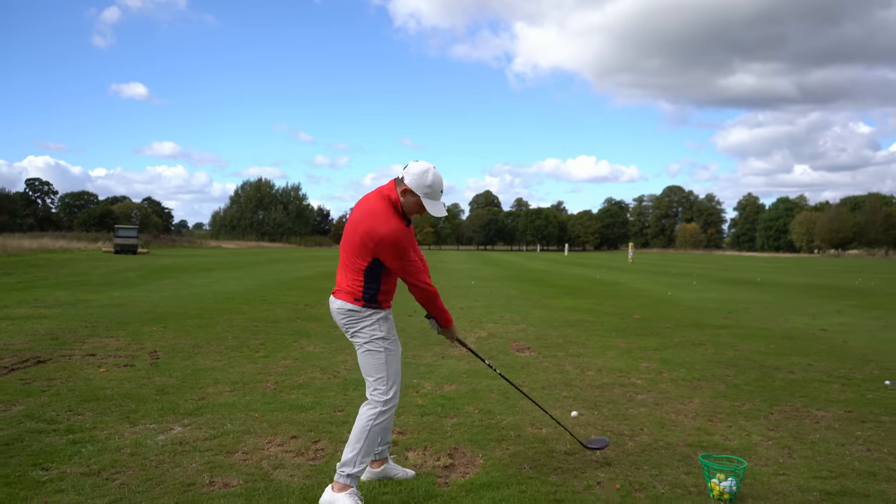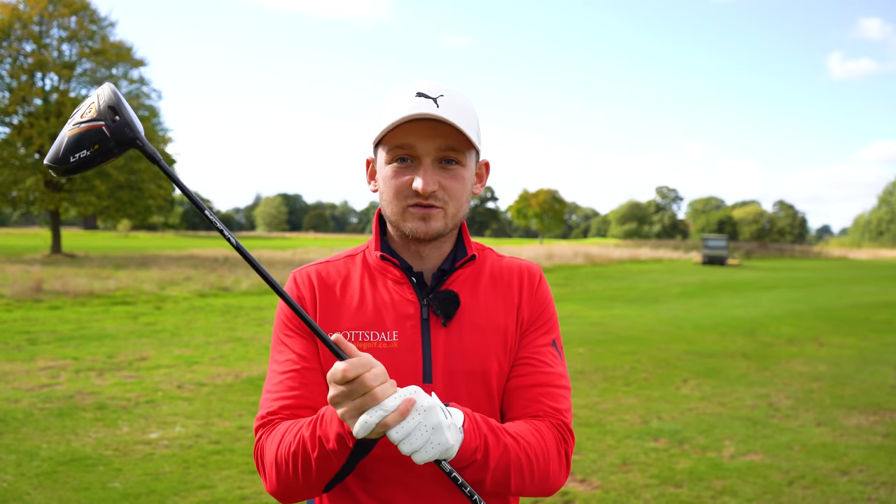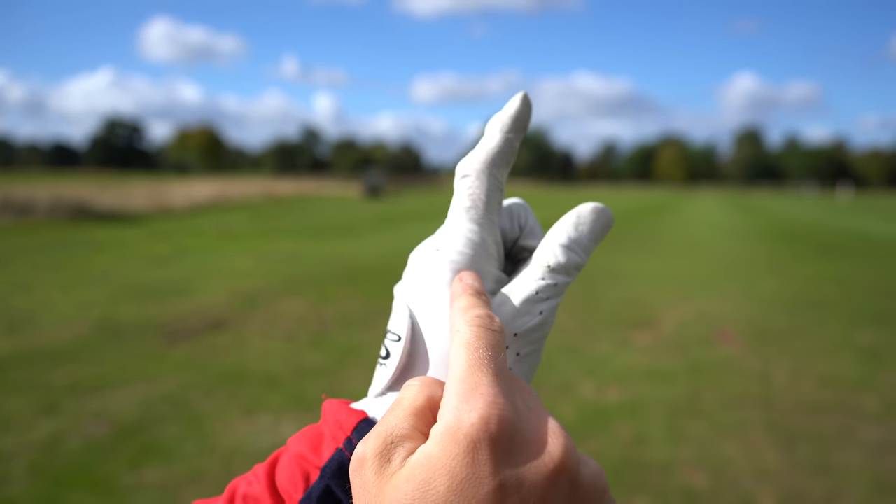Does your grip matter? I know for a fact that around 85% of your bad shots are caused by your bad grip. I'm going to give you the fix today, so let's get into the video.